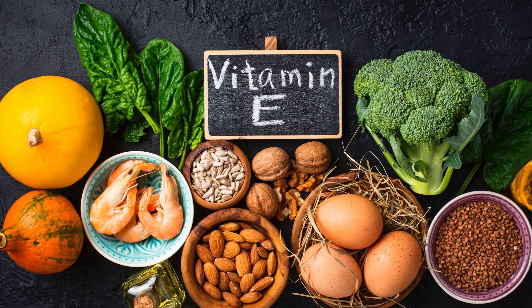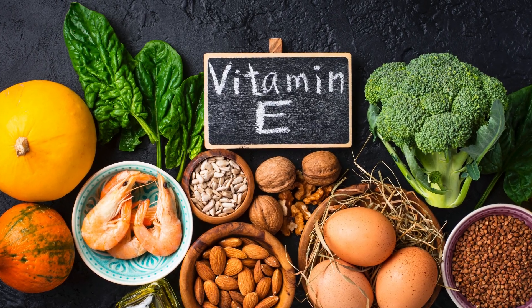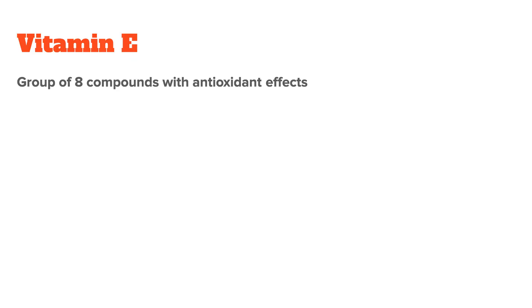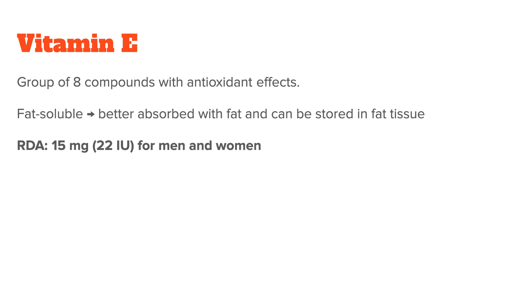Vitamin E is an essential dietary nutrient, meaning we need to get it from food and cannot produce it ourselves. Even though it is often thought of as a single nutrient, it's actually a group of eight fat-soluble compounds with powerful antioxidant effects. Because they're all fat-soluble, they're better absorbed when combined with fat, and they can also be stored in fat tissue in the body. The RDA for vitamin E is 15 mg daily, or 22 international units.